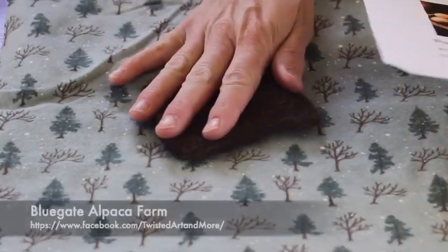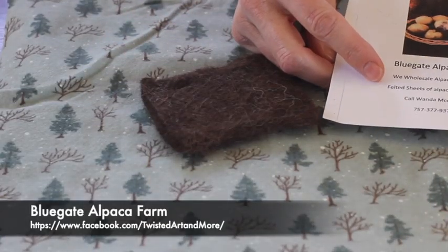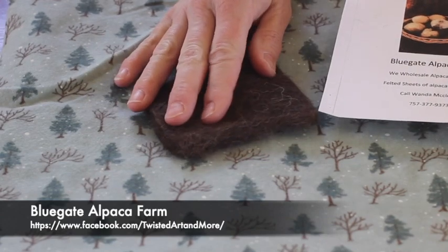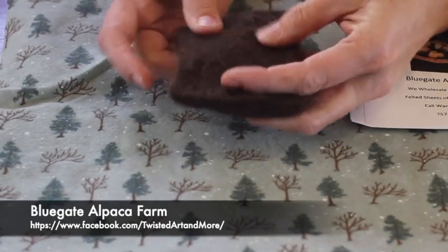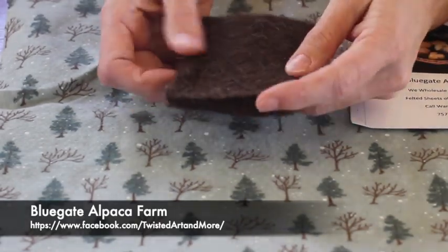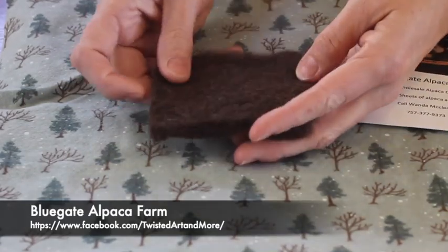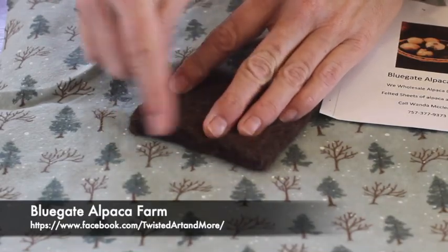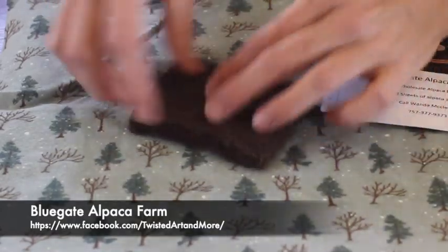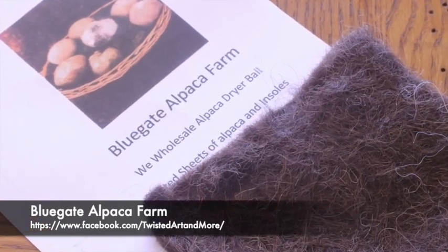This is a piece of felt from Blue Gate Alpaca Farm. They do wholesale alpaca dryer balls, felted sheets of alpaca, and insoles for shoes. I thought this little sample would be perfect — just a coaster for your tea cup in the wintertime. This will give you an idea of what their felt is like. I might crochet a little border on the edge just to make it a little bit bigger, but I thought it was a fun little sample for us to get in the box.